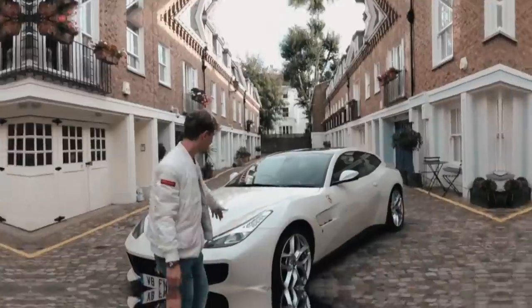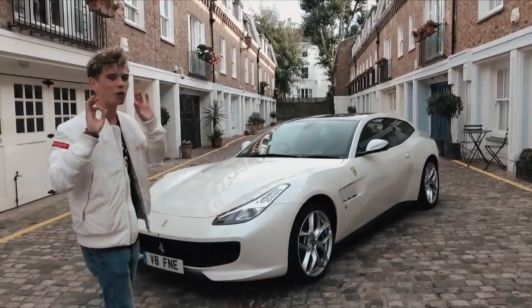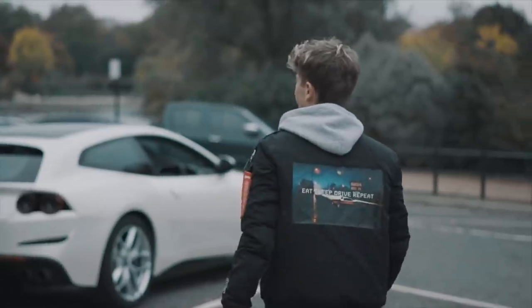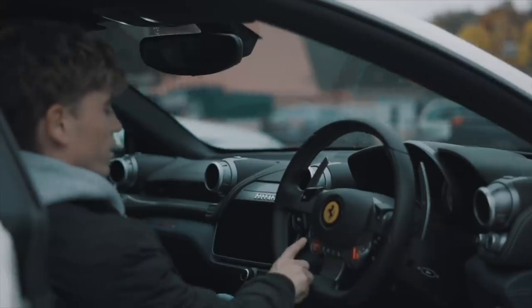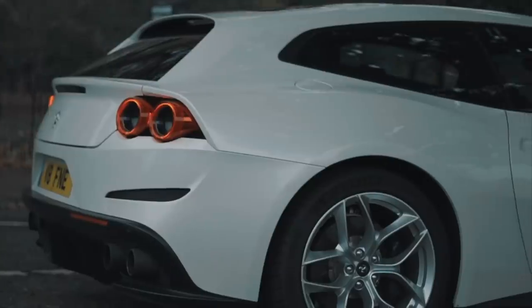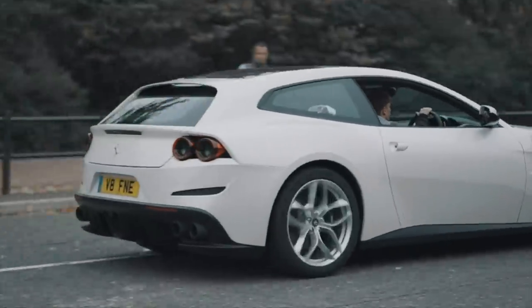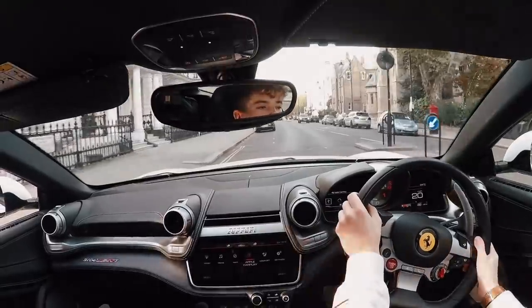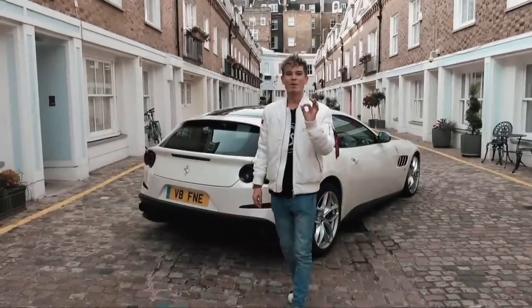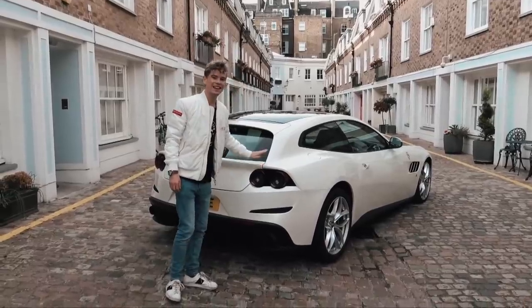Today we are doing something very exciting. I have been lent one of my dream cars — this, the Ferrari GTC4 Lusso T. Why is this one of my dream cars? I think this is the ultimate dream daily driver. What we're going to do today is try and see if you can really live every day and do all your day-to-day activities in a Ferrari.